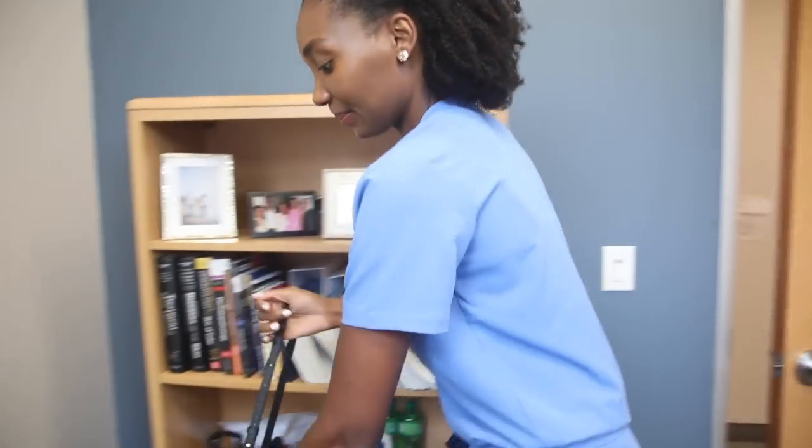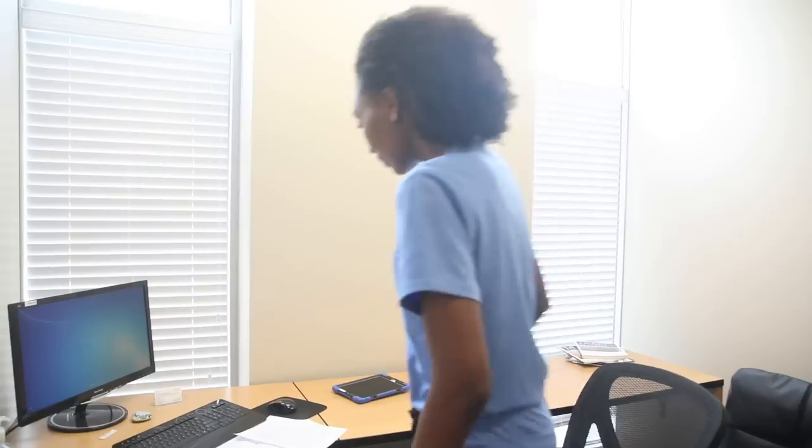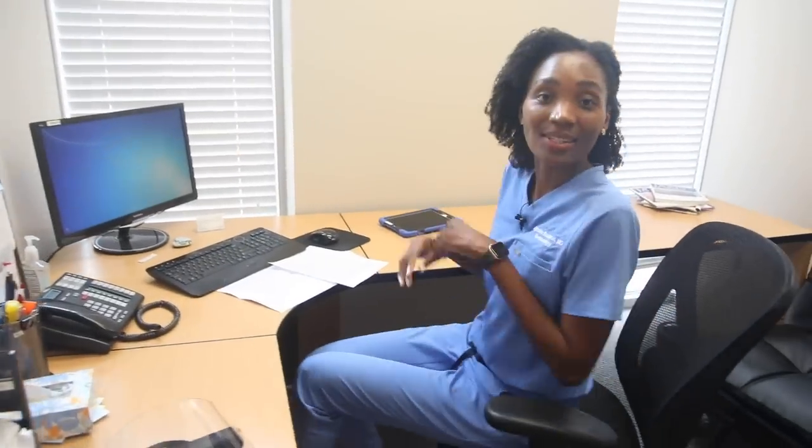I generally get here just around 8 a.m. I work four days a week, and one of the first things I do is review my list of patients for the day. I like to see who's coming to see me today and what kind of fun we have in store.